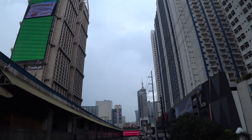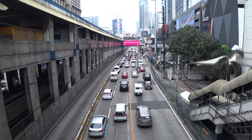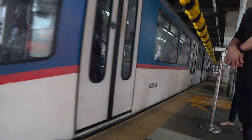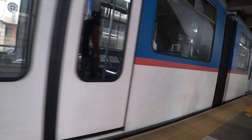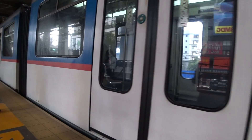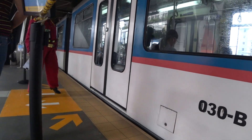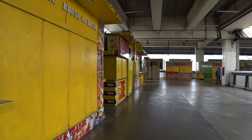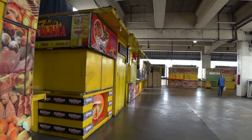In today's video, I thought I would do more of a walking tour going through the market area down at Baclaran. On my way here today I took the MRT, which is one of the train systems here in Metro Manila — it's Line 3. As you can see, there are a lot of vendors that are closed here, and they have been closed ever since the pandemic started.